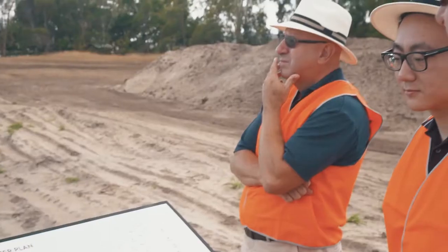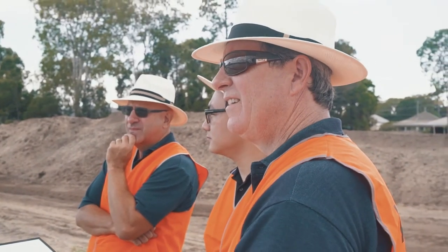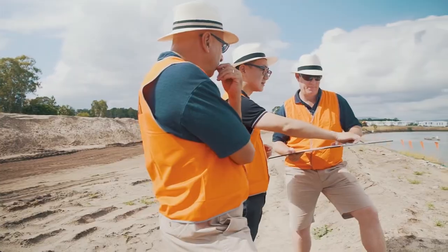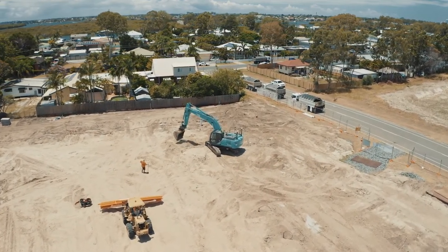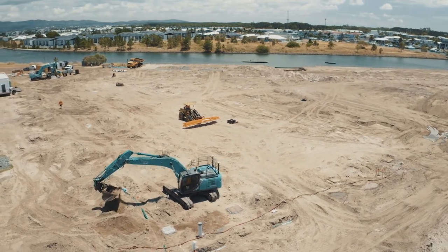This project will be our first one in Australia, so we will make sure that it will be our milestone in Australia. It's amazing to see how much change happens so quickly, with the civils well underway. We are looking to commence construction of the townhomes in approximately April this year, with completion of the first stage in January 2020.